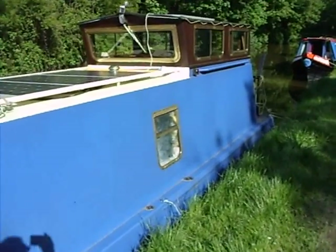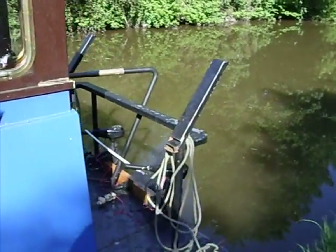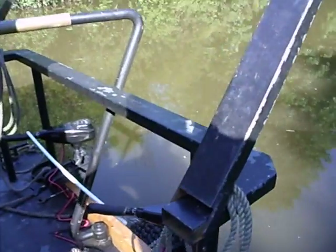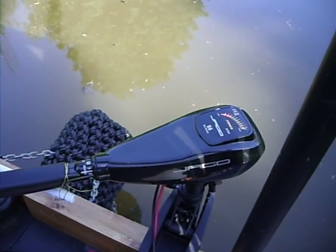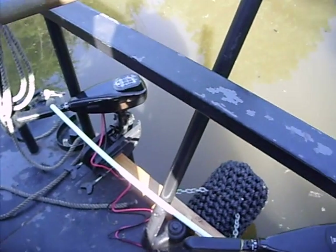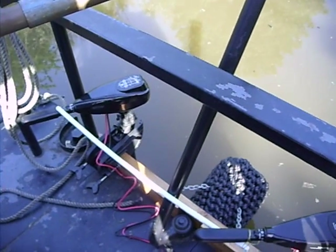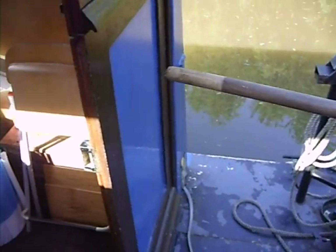On the back there is a pair of electric trolling motors. They're rated at 86 pounds thrust each, and between them they push the boat along at two and a half miles an hour, which is about the speed that you pass other boats at anyway.